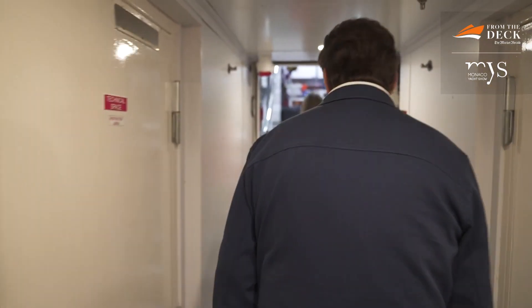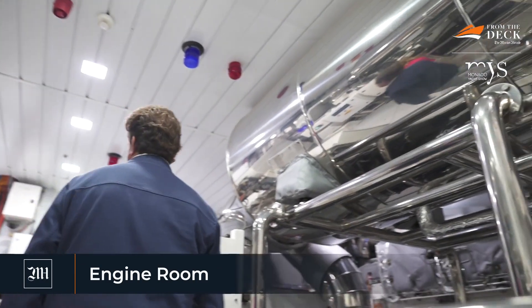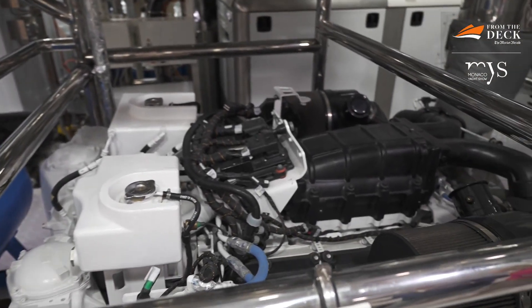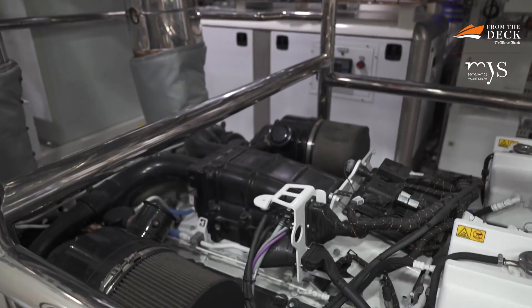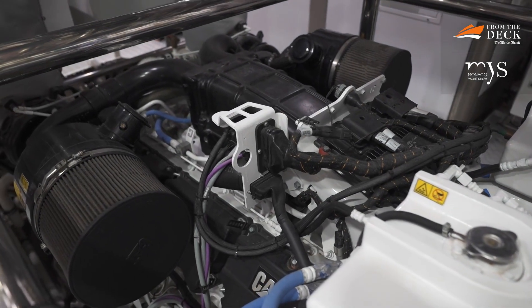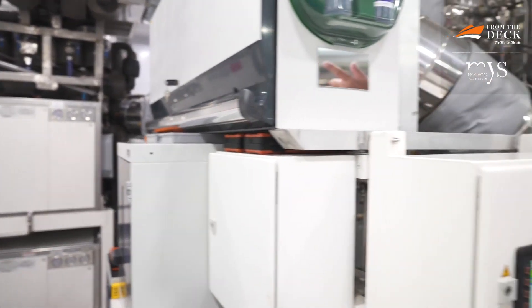Now we're heading to the heart of the vessel - the engine room. When I build a boat I'm very involved, and after delivery my management company takes care of all vessel management. She's built to LY3 classification and has everything needed to go anywhere in the world: three generators - each capable of running the boat independently - one night generator, an emergency generator, watermakers, and full electrical capacity for international operations.